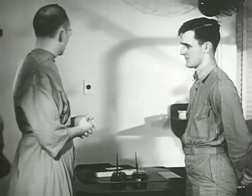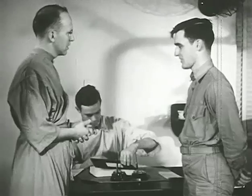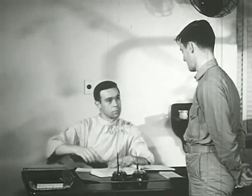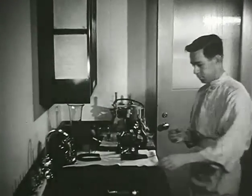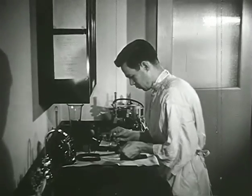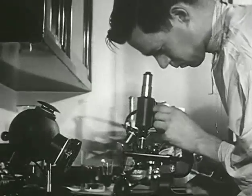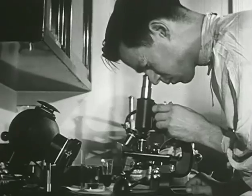Before the patient leaves, another appointment is made and is entered in the appointment book. The Technician stains the smear in preparation for microscopic examination. The microscope is focused and everything is made ready for the dental officer to make his diagnosis.